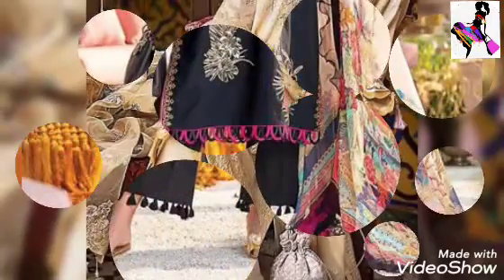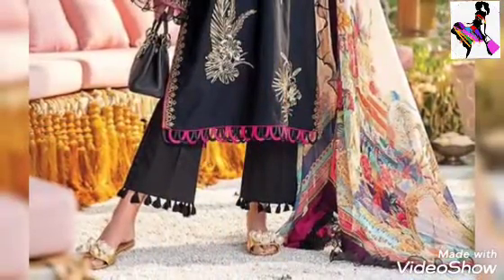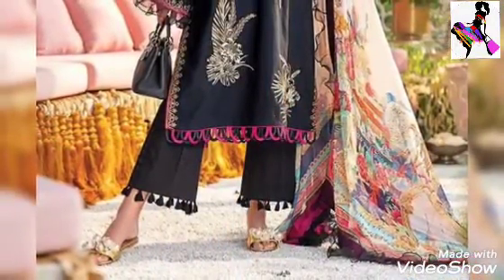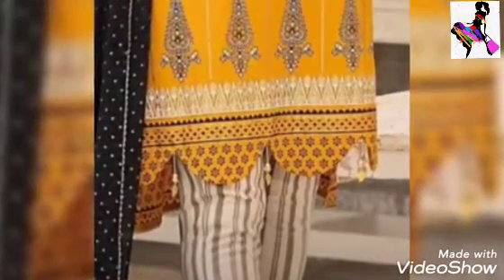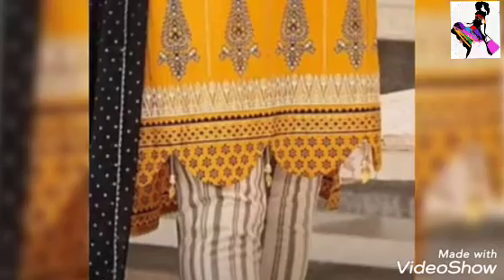Today's video will be very much liked. Ghera Daman and Ghera Daman designs — I am going to take you through all of these. I hope you will enjoy all these designs.